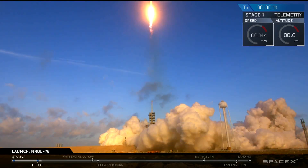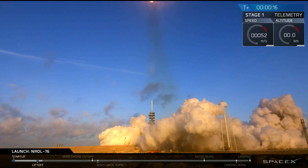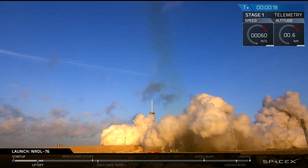T-minus 10, 9, 8, 7, 5, 4, 3, 2, 1, 0. Stage 1 propulsion is done.